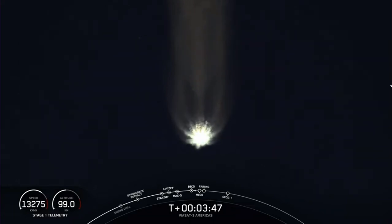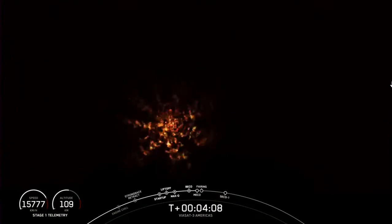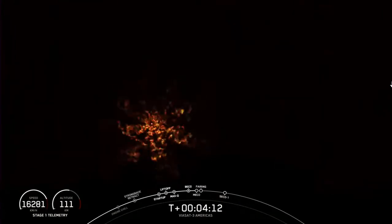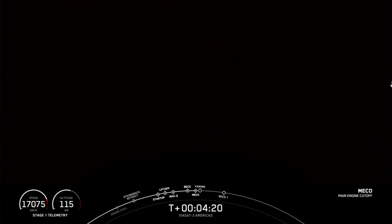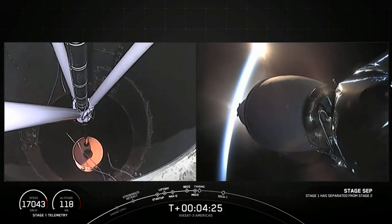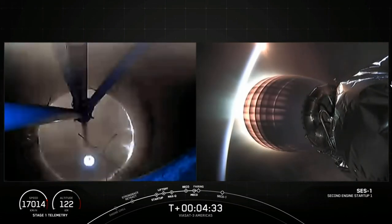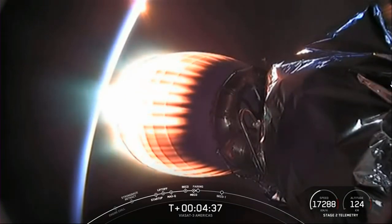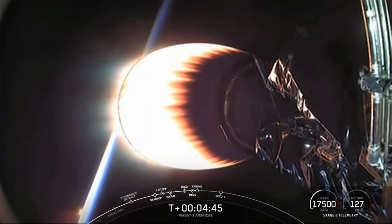The next event coming up in about 30 seconds is main engine cutoff, also called MECO, on the center core, followed by stage separation and then startup of our second stage engine. Main engine cutoff. Stage separation confirmed. Stage one FTS is safe. MVAC ignition. Acquisition of signal from Bermuda. We watched MECO as the engines on the center core shut down — stage separation, and now the MVAC engine has ignited on the second stage.